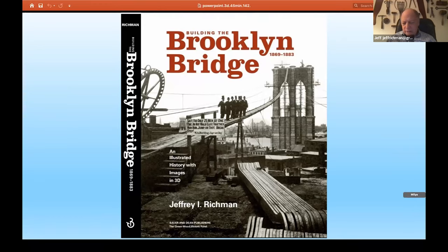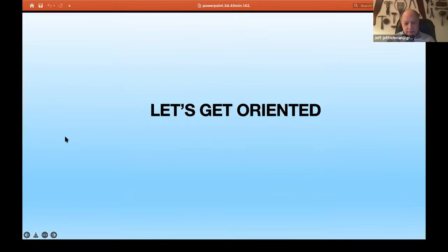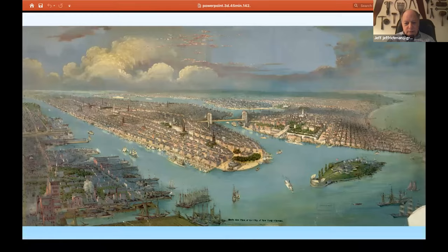The book took about three years to write. This is the story of the Brooklyn Bridge. This is a print from the Library of Congress. Here we see the Brooklyn Bridge connecting what was then the largest city in America, New York, and the third largest city in America, Brooklyn, with Philadelphia being the second largest.